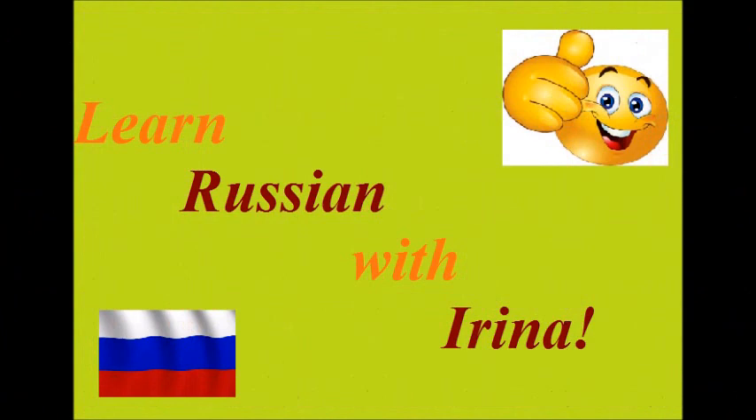Excellent! And that's it for today. Now you know half of the Russian alphabet and I'm so glad for you. Please keep practicing and don't forget to subscribe to my channel where you can find a lot of interesting lessons of Russian language. Take care! See you next time!